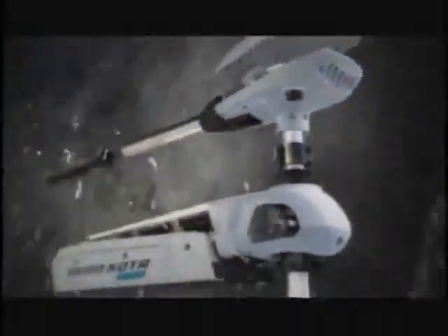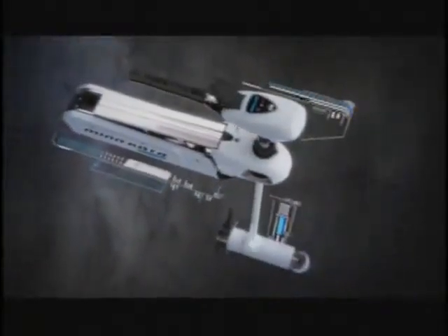The new Riptide SF from Minn Kota. Its ruthless new mount features an anodized aluminum mono-arm with uncompromising strength, a counter-tension stabilizer with no play and no give for whisper-quiet operation, and lift assist for effortless stow and deploy. Battle-tested to help you tear through everything from heavy chop to corrosive saltwater. Riptide SF — the assault on salt has begun.